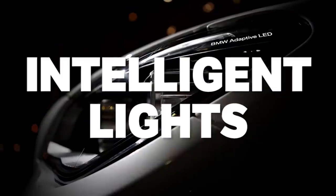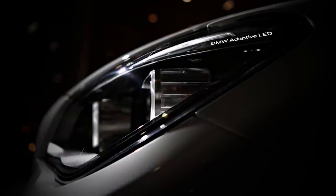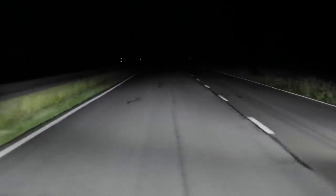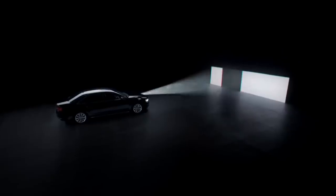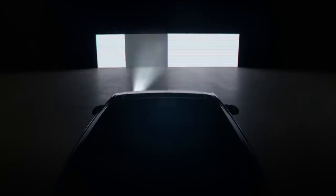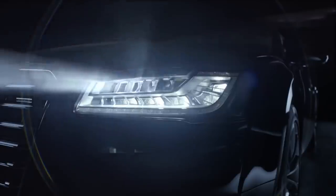Matrix, multi-beam, or intelligent lights are something that you may have heard more and more about in recent years. While each manufacturer has a different name and slightly different technology behind it, the core purpose is still the same — a set of lights so smart that you never have to dip or dim your high beams, because the car knows when and where to do it.